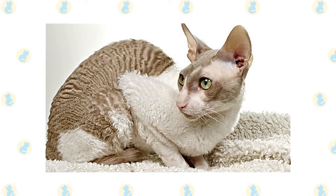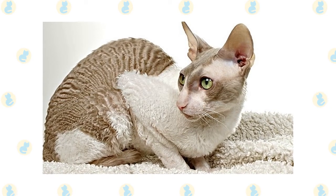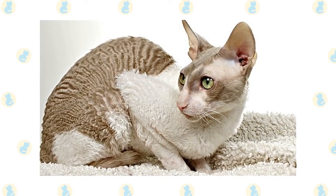The coat of the Cornish Rex is unique among cats. It is silky and soft, but forms itself into waves that look a bit like corn rows.